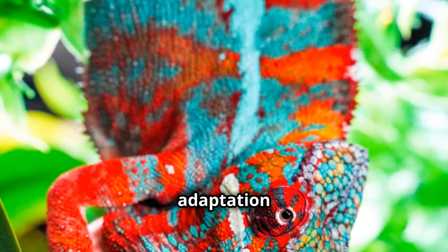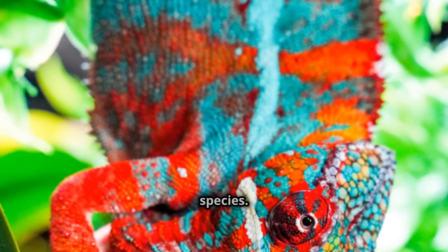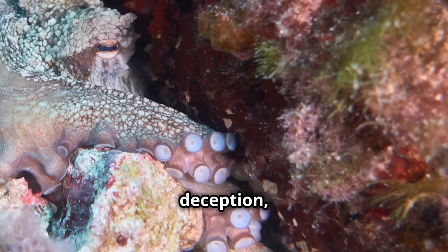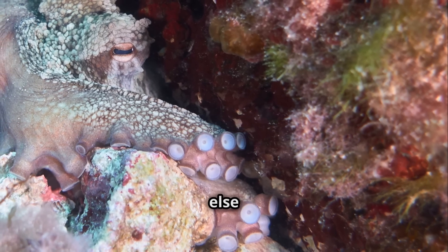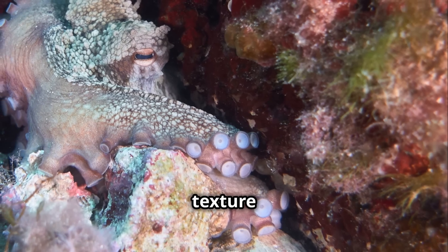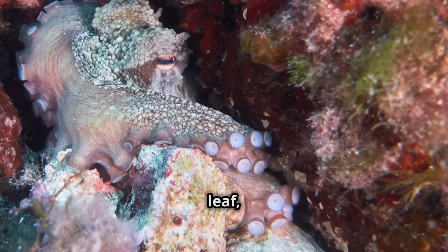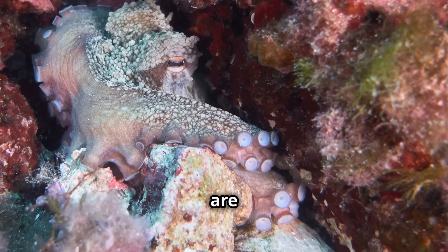This remarkable adaptation allows animals to blend into their surroundings or even mimic other species — the art of deception, where animals evolved to resemble something else entirely. Whether it's an octopus changing its color and texture to match the coral reef, or a leaf insect that looks just like a leaf, these adaptations are truly extraordinary.